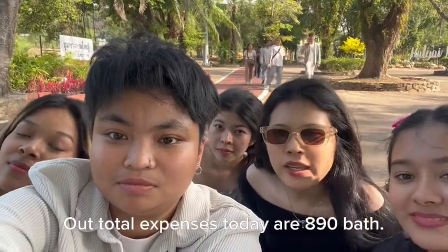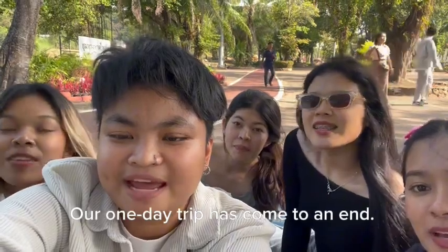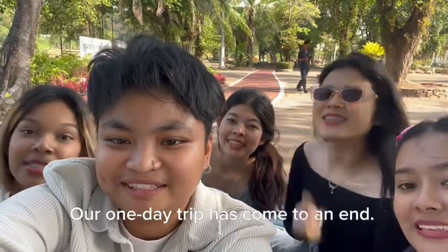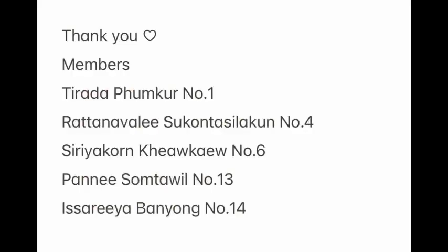Our total expenses today are 890 baht. We have had a lot of fun today. Bye-bye!